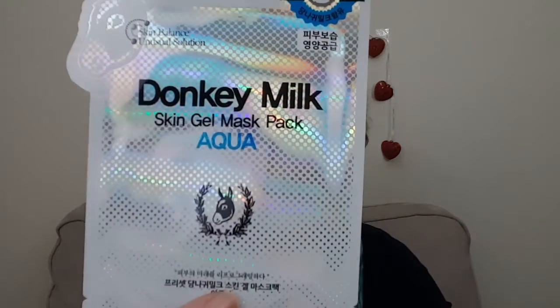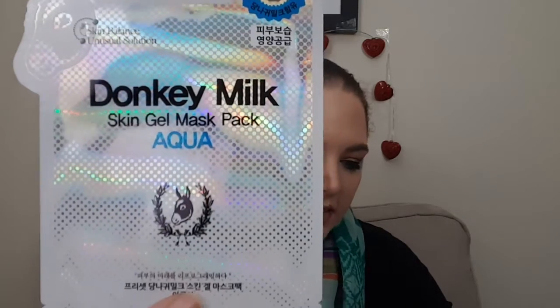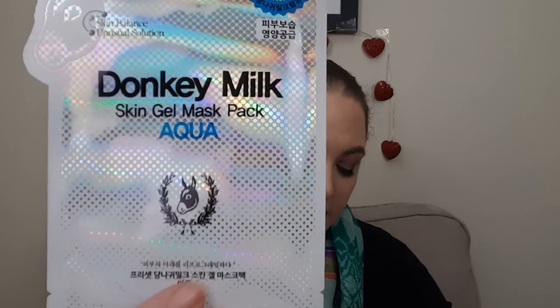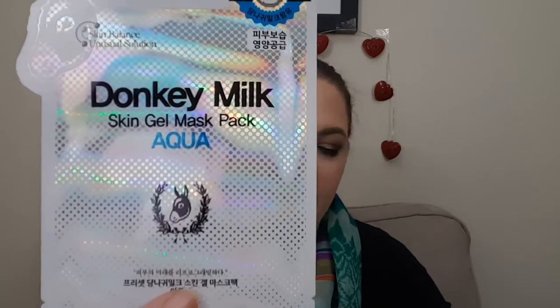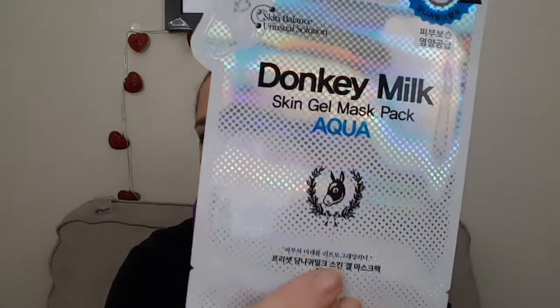This one is a Donkey Milk Skin Gel Pack. It has donkey milk and vitamins A, B, D, C, and E. This slows down the aging process and deeply moisturizes the skin. That's always a good thing — we can always use slowing down the aging process.